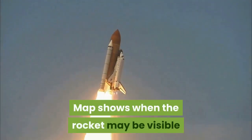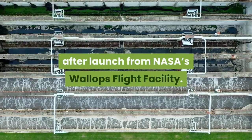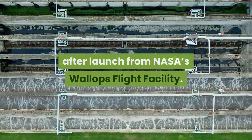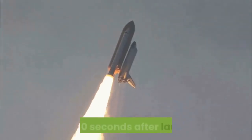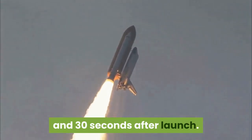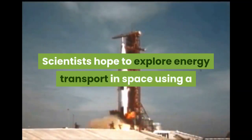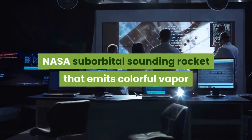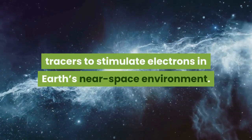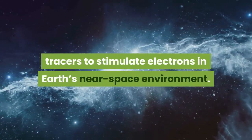A map shows when the rocket may be visible after launch from NASA's Wallops Flight Facility. Two vapor clouds will form north of Bermuda about nine minutes and 30 seconds after launch. Scientists hope to explore energy transport in space using a NASA suborbital sounding rocket that emits colorful vapor traces to stimulate electrons in Earth's near space environment.